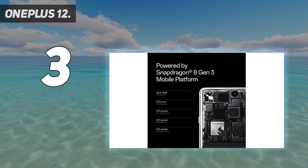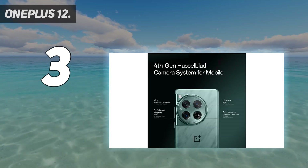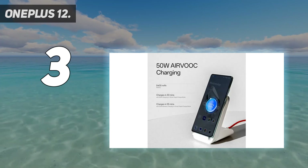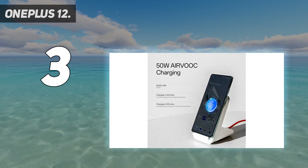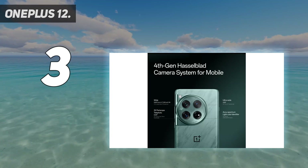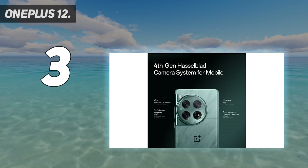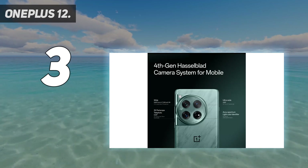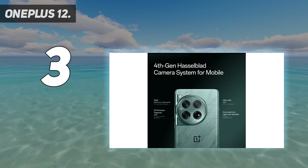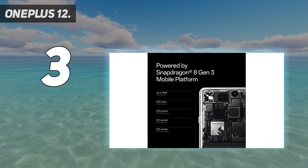The most reasonable part of the spec sheet is the Qualcomm Snapdragon 8 Gen 3, Qualcomm's latest processor that is incredibly fast and won't shy away from any app or game. Storage options start at 256GB and go up to 512GB. RAM is where things get really bonkers — the base model gets 12GB, the same as the Samsung Galaxy S24 Ultra, and it only goes higher from there. Upgrade the storage and you get a RAM boost too, up to 16GB.